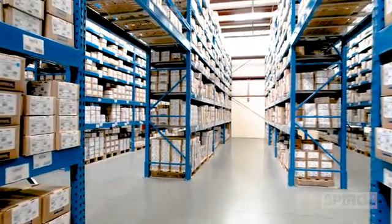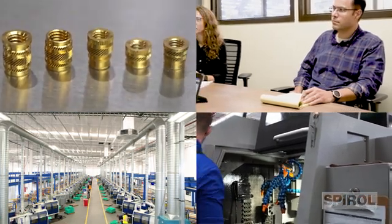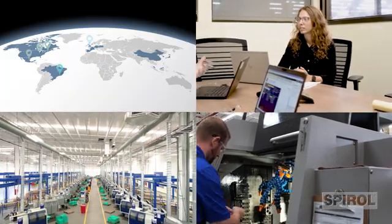Spiral's standard items are ready to ship, when you need them, from our industry-leading finished goods inventory. Spiral's core purpose is to enhance your competitiveness through innovative fastening solutions, expert engineering support, and world-class manufacturing systems.